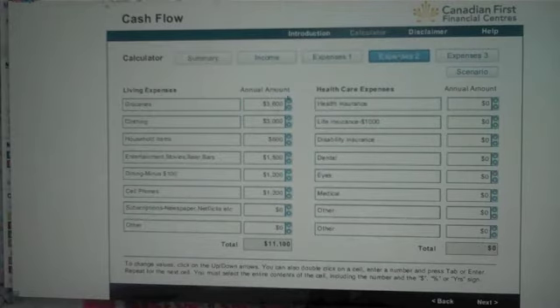On the expense side, we also left groceries in, clothing, and household items. We left entertainment in at $1,500. We took $100 off dining — maybe you want to cut that back. Cell phones are still in there. And we took out the life insurance of $1,000 because we've actually accounted for that in mortgage life.